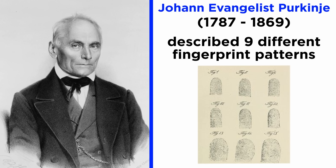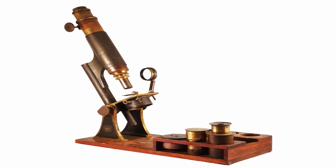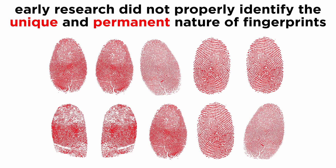In 1823, a thesis was published by John Evangelist Purkinje, which described a total of nine different fingerprint patterns. One thing to note is that none of these early pioneers extended their studies further and were limited in scope. The microscope was one of the most important inventions back then, and fingerprints would just have been a convenient sample to observe. Therefore, though the early pioneers recorded their observations on fingerprints, they did not comment on other important aspects, such as their unique and permanent nature. This indicates that the identification of a person using fingerprints was not under scientific consideration for a long time in modern history.